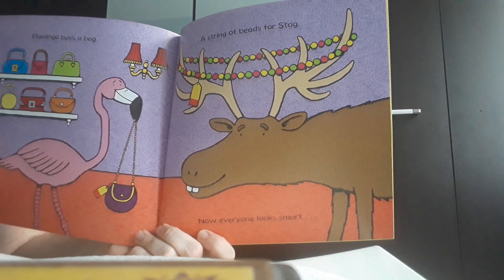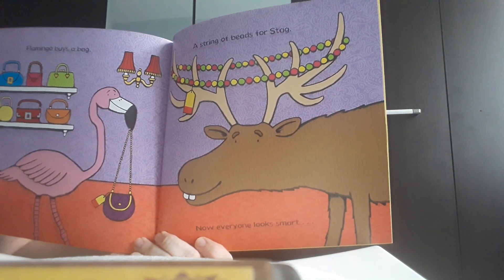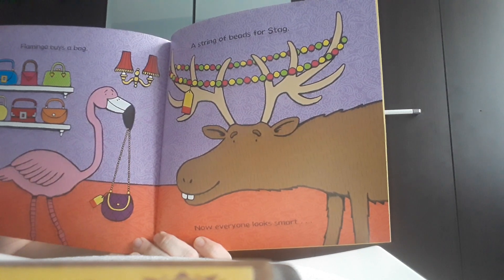And the stag? Well, what he found was a string of beads. And he put them on his sharp antlers.